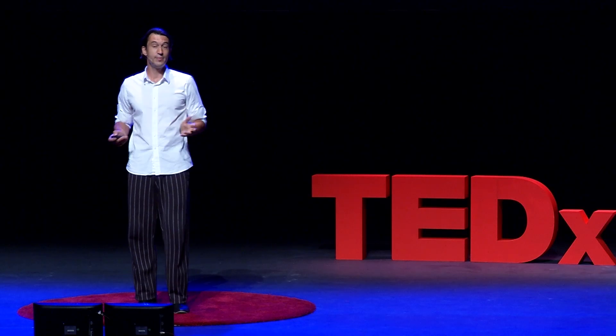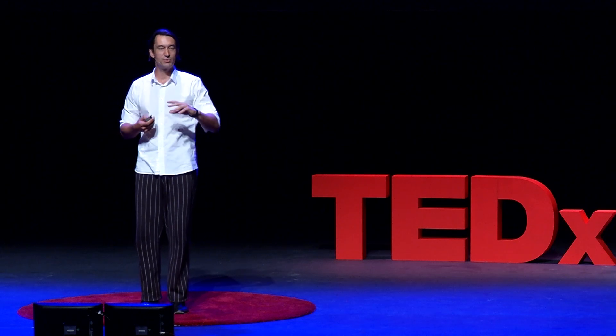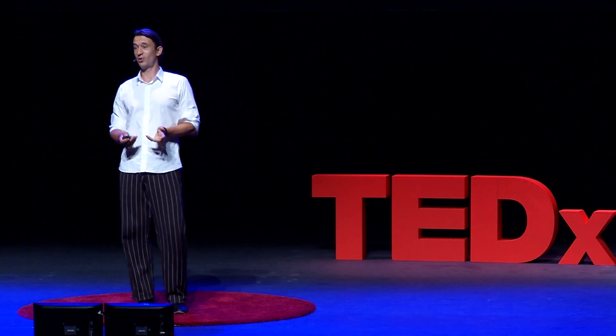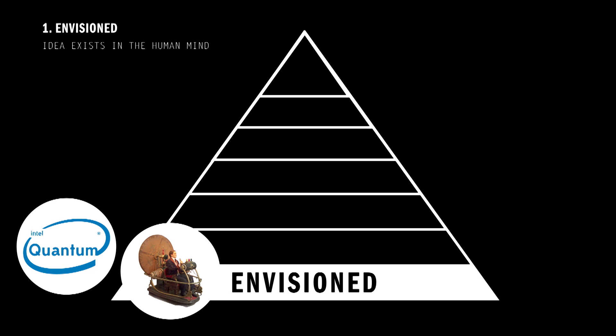So if we would try to make a similar model for technology — a pyramid of technology — what would it look like? And if we would assume that every lower level would have to be obtained before we can move on to a higher level, then what would be the lowest level? Well, certainly this has to be the envisioned stage. Every new idea, before it can become operational or accepted in our society, there has to be this dream, idea, or vision. That's where all the technology starts. An example of a technology currently at this level is quantum computing. Some scientists are working on it, and it might be part of our lives one day. But there are also examples of other technologies, like the time machine, which has been envisioned for centuries, yet I've not yet seen a working prototype.